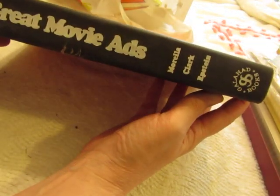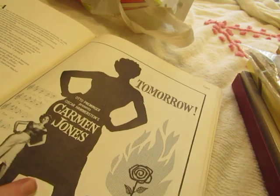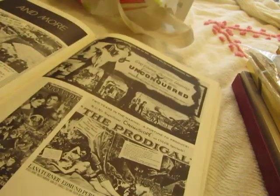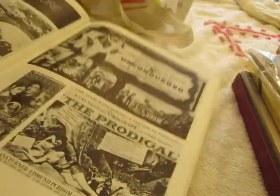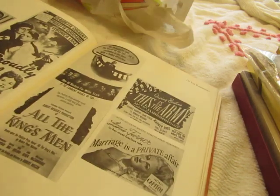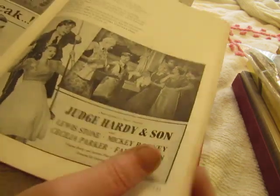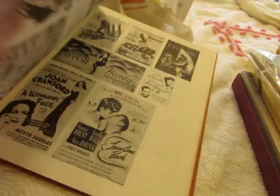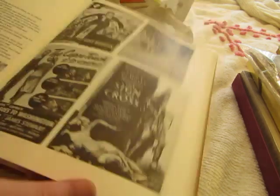I paid more for this than I normally do for old books, but it's called Those Great Movie Ads and it has such great pictures. They're all black and white but they're old movie posters — Funny Girl, Carmen Jones, Unconquered with Gary Cooper and Paulette Goddard, The Prodigal, House of Wax. If I do an old Hollywood journal, these would be great, and I could put together little packs of these pictures to put in my shop.